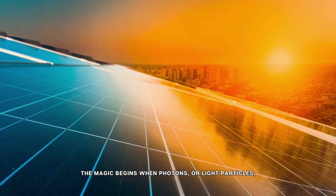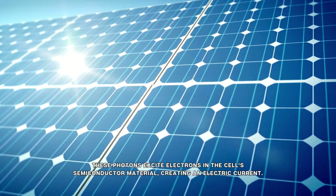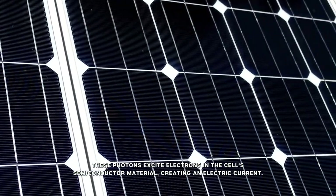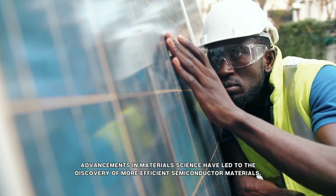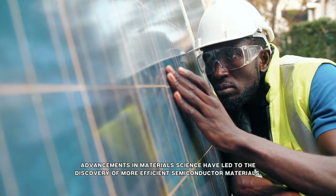The magic begins when photons, or light particles, hit the surface of a solar cell. These photons excite electrons in the cell's semiconductor material, creating an electric current. Advancements in materials science have led to the discovery of more efficient semiconductor materials.